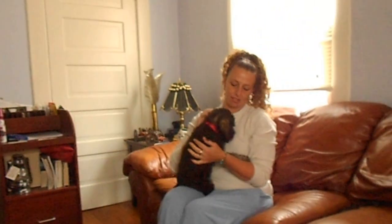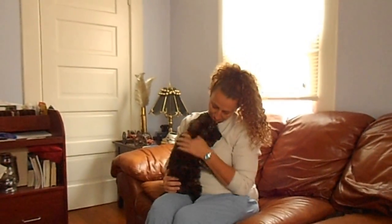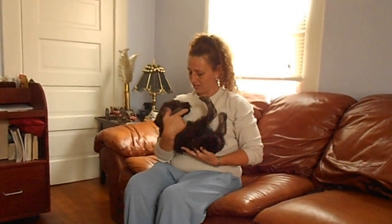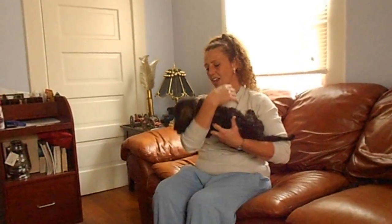They get their little baths and we clip their toenails. Marshall just loves to be held — we can hold our puppies any way. You can hold them upside down and they don't squirm; they just love people. They're just totally people-oriented puppies.